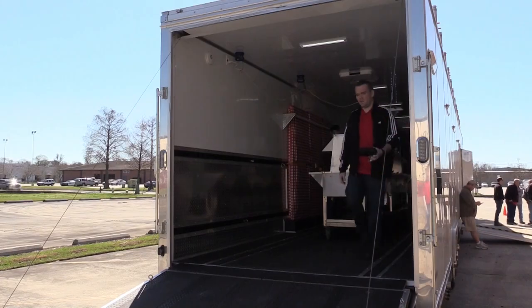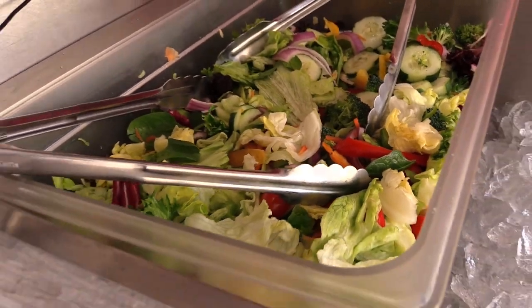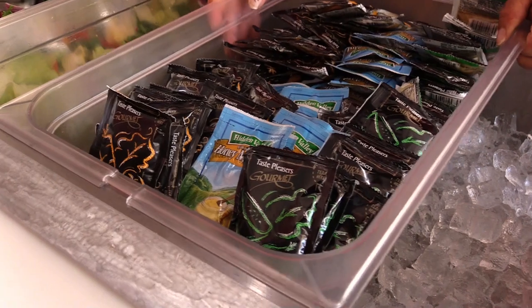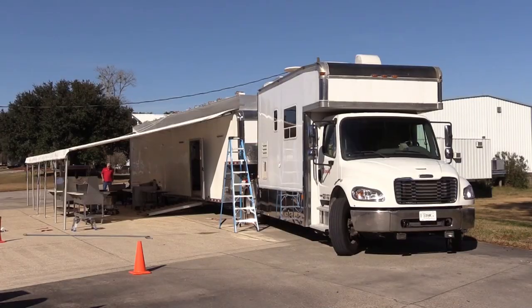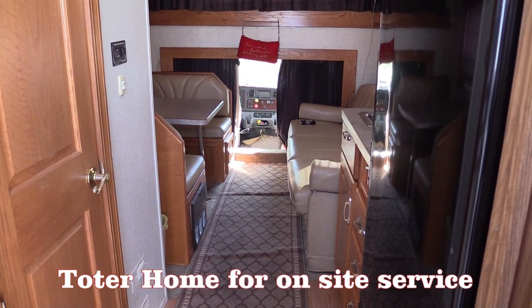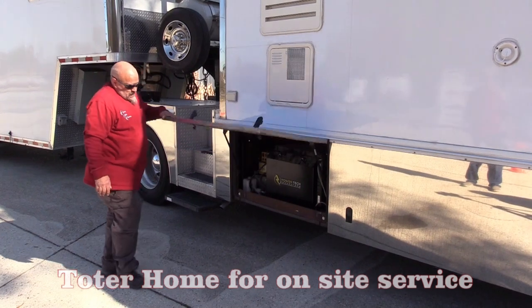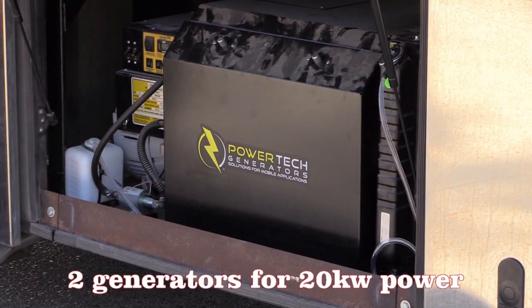Our new catering trailer is cutting-edge because it has features beyond a customer's expectations. Features include our wonderful Totahome truck — it provides living area for staying on-site and transportation of personnel and the big trailer. We have 20 kW of electricity between two generators.